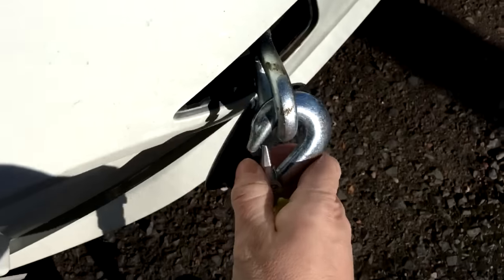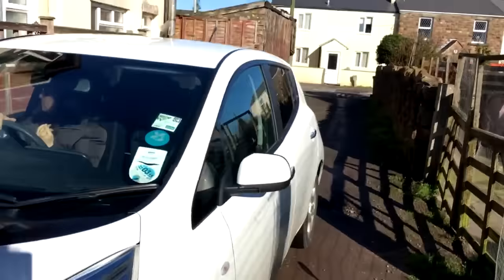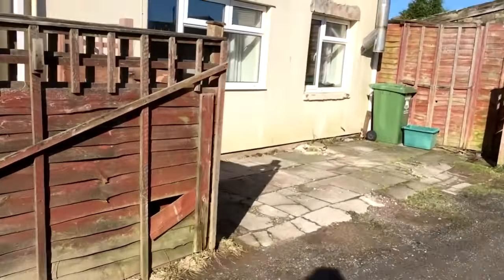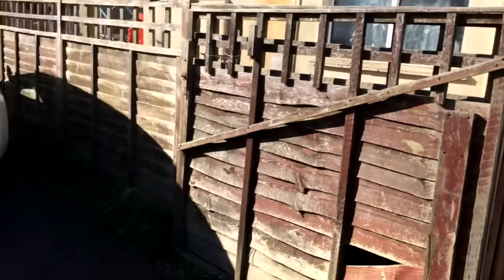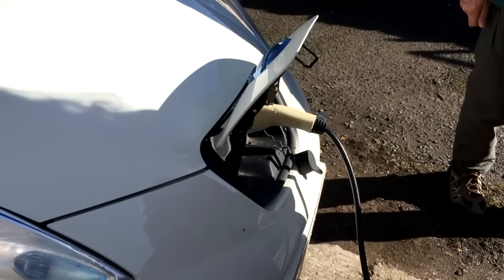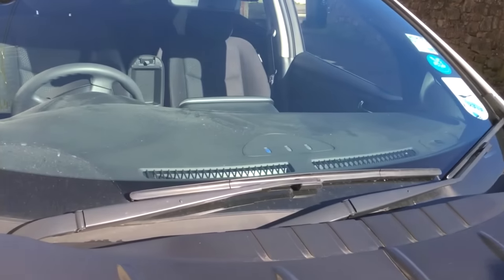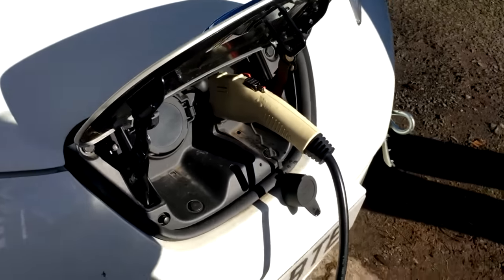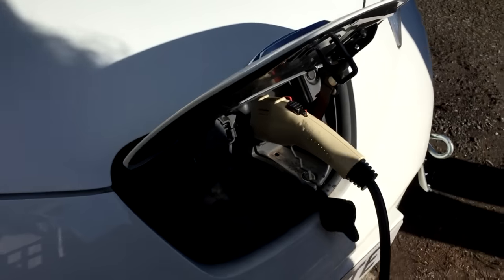Successful - we're here. We just need to get this car positioned. It's charging now. All sorted.